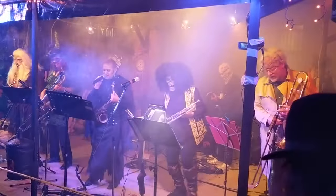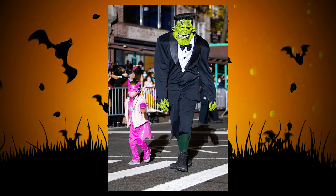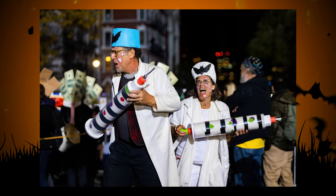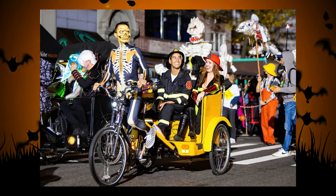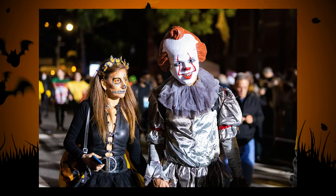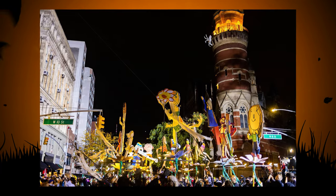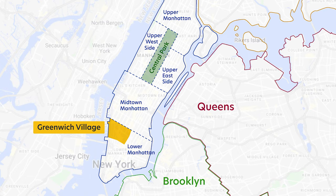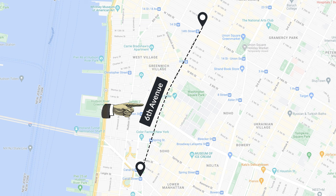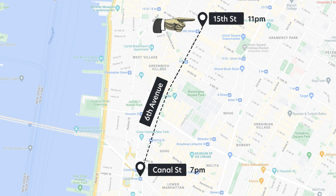And lastly, October is not complete without Halloween. If you have a cool costume to show off and would like to promenade around town, you can do so at the Halloween Parade. It's free to march in the parade and free to watch it. The parade goes through Greenwich and SoHo, marching along 6th Avenue starting at Canal Street around 7pm and ending at 15th Street right around 11pm.